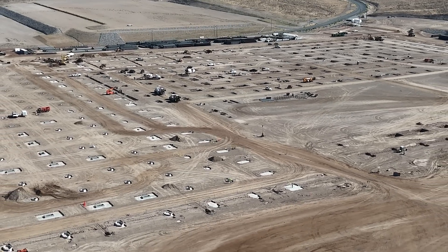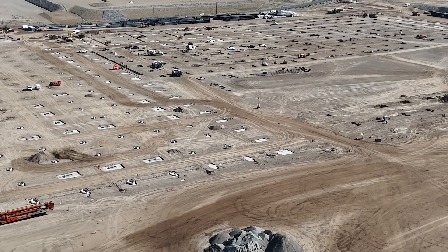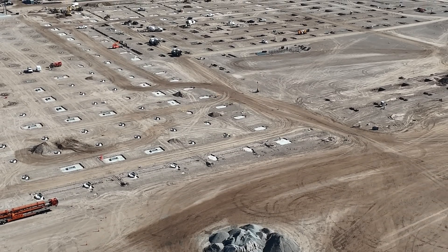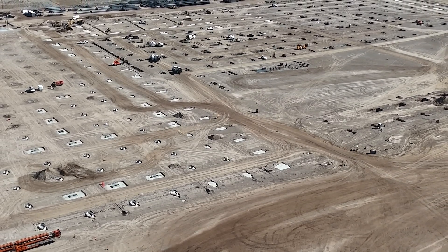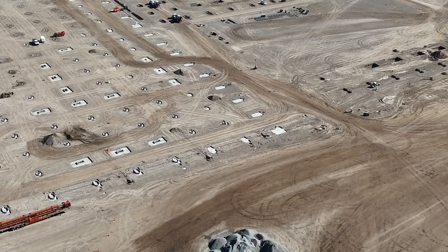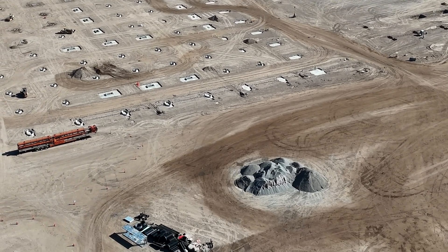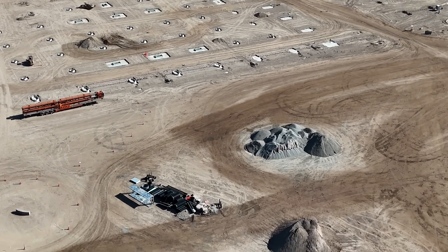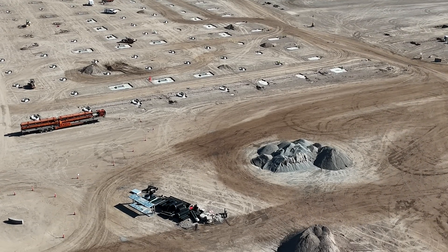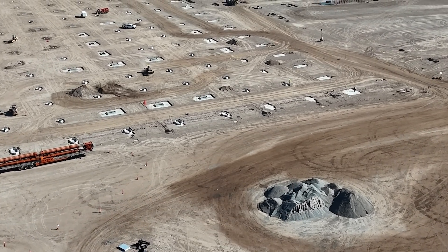We're starting off with a view of the Tesla Semi Factory construction site from the south looking north, a little bit southwest looking northeast. I thought we'd start the video off here and then end with the main event, so to speak. This is the opening act. A lot of interesting things to see as we go along the way.